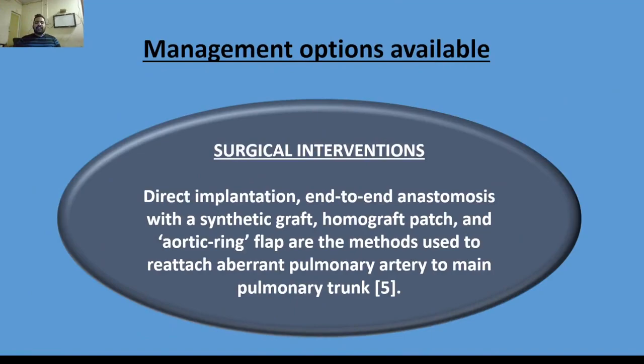Surgical interventions as management options include direct implantation, end-to-end anastomosis with a synthetic graft, homograft patch, and ring flap — these are the methods used to reattach the aberrant pulmonary artery to the main pulmonary trunk.